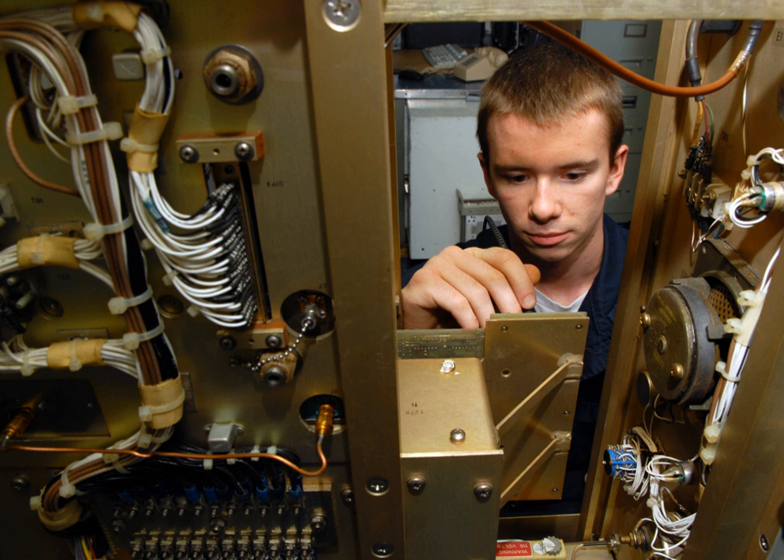Electronic Optronic Technicians are trained to maintain and repair ammunition control systems for the Canadian Army. Avionics Systems Technicians are responsible for maintaining all electrical systems on all Canadian Armed Forces aircraft. Electrical Generating Systems Technicians install, run, modify, and repair mobile and power plant electrical generators as well as uninterruptible power supplies. Electrical Distribution Technicians install, maintain, and repair high and low voltage electrical distribution systems, airfield lighting systems, fire alarms, and security systems.